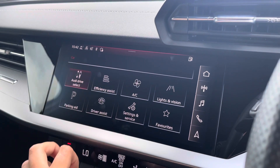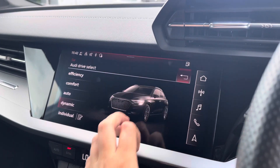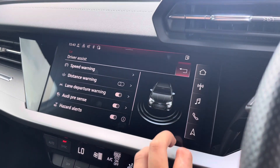Back to the main menu, we have the car settings featuring the Audi Drive Select, allowing you to adjust from efficiency up to dynamic, as well as individually adjusting the drive system and steering. The driver assist comes with a large variety of assists including rest recommendation, Audi Pre Sense, and speed warning.